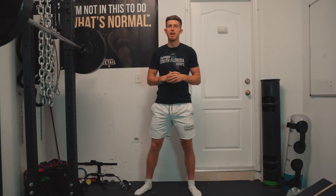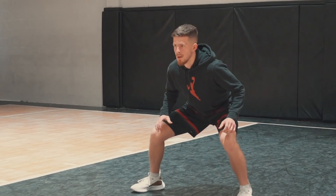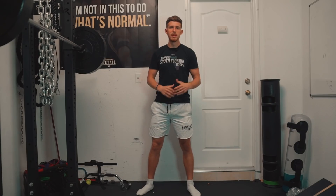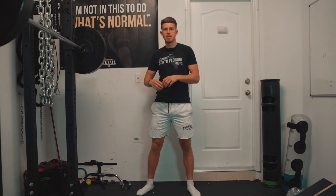It feels like since the dawn of time in basketball, we're getting yelled at for not being low. Parents, coaches, everyone in the gym from the time we're five years old is yelling at us: get low, arms out, be in this low position on defense. But what if this was not the optimal stance defensively for every player? What if we're kind of trying to fit that round peg in a square hole? There are reasons behind why we get low on defense, and I will get into these in this video. But we also have to realize that what's best for someone may not always be the best for somebody else.